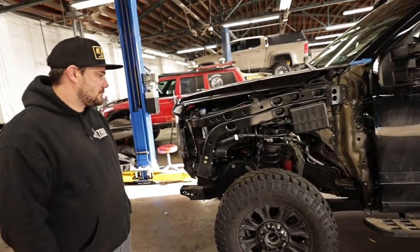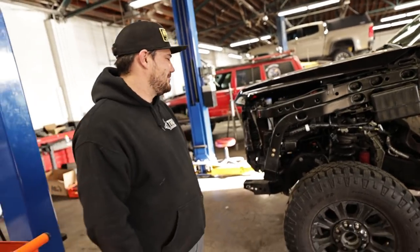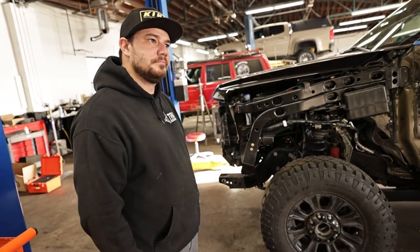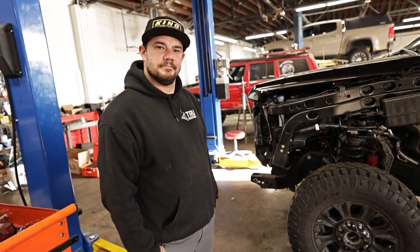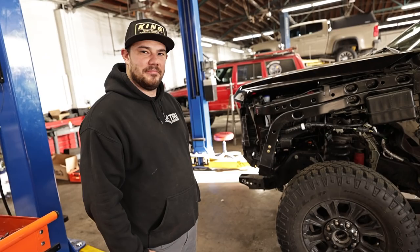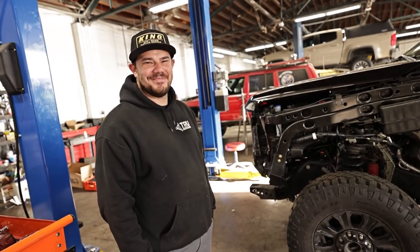Fords aren't necessarily their specialty, but a truck's a truck. So if you are in the greater Denver area or Colorado at all and looking for a good, honest off-road shop — Austin's a buddy of mine, also hosted this year's toy drive that we did. Good heart, good guy, good shop. If you need anything, True Automotive — I'll link them down below.